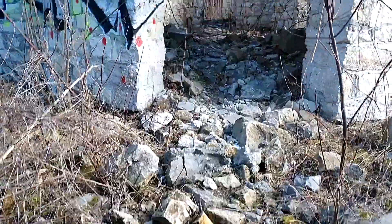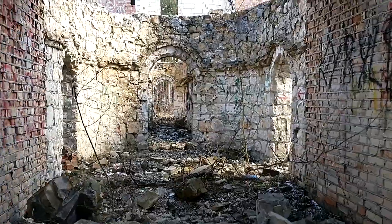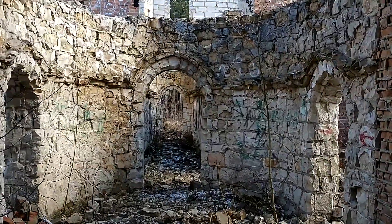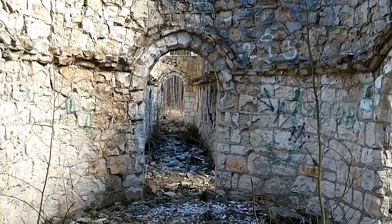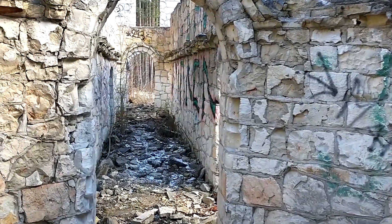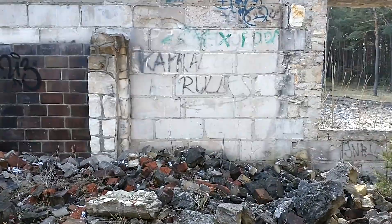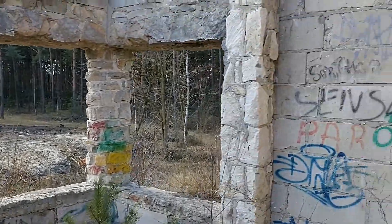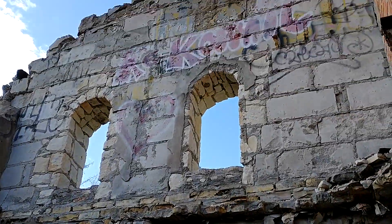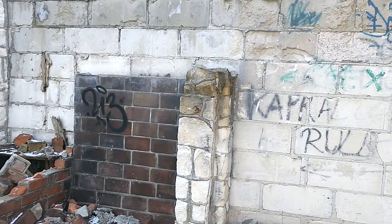Kamienne schody. Wejście — korytarz prowadzący do różnych pomieszczeń, komnat. Pierwsze pomieszczenie. Różne malowidła. Cegła.